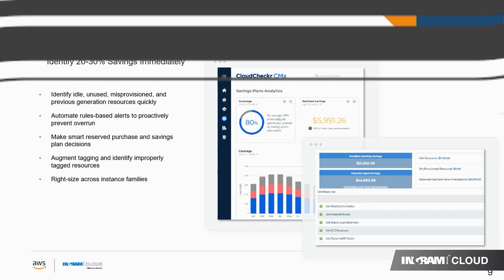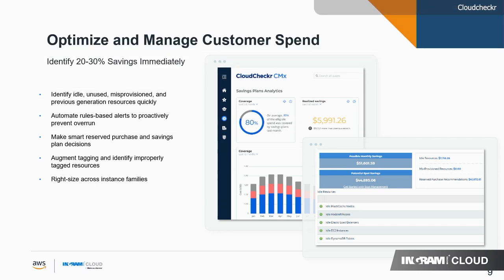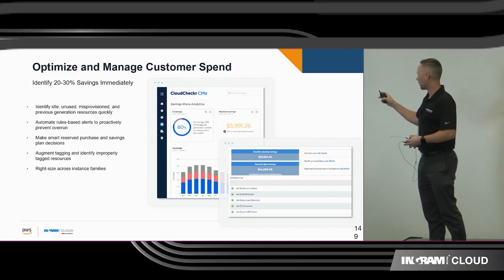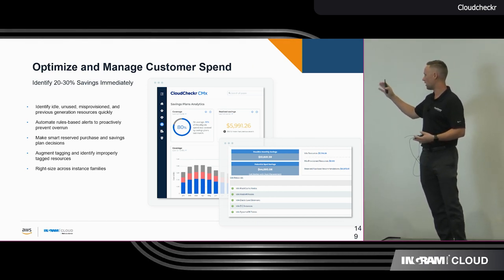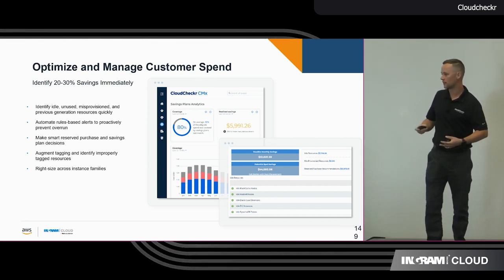Optimizing and managing customer spend is what we're known for. We're going to help you identify idle and unused resources, automate those based on rules that we can place right inside our tool. And on paper, we're listed as identifying 20 to 30% savings immediately.